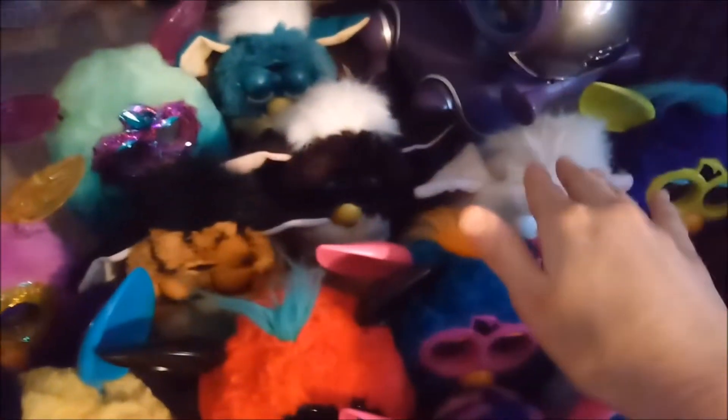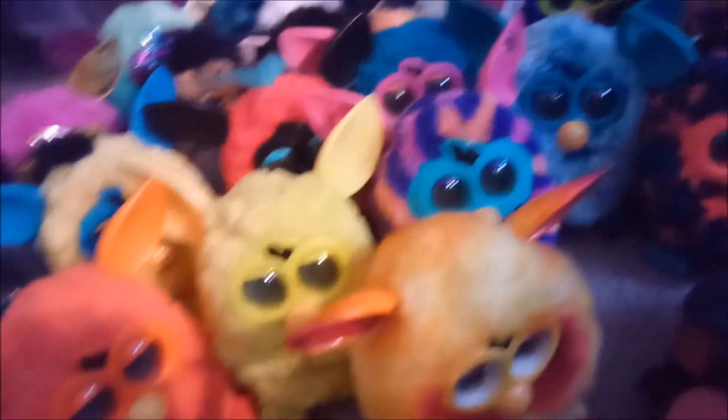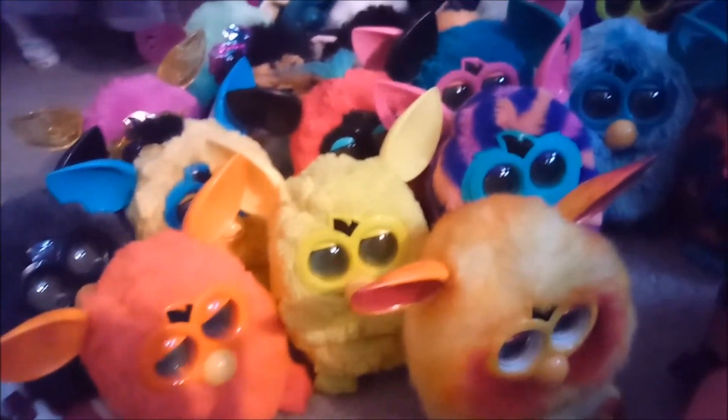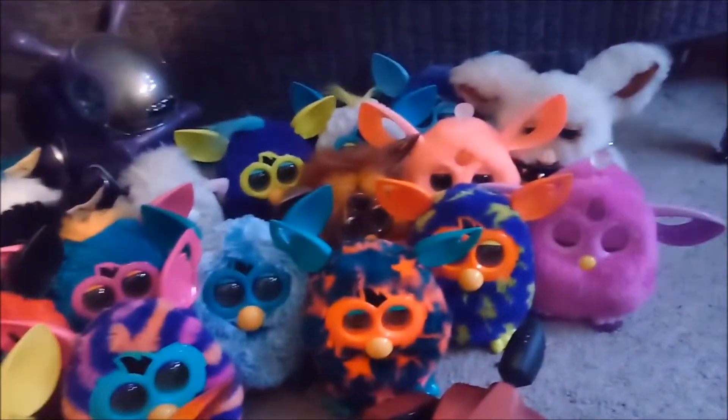I have four 1998 Furbies. And the 2012s — let me count those real quick — I have 10 or 11 Furby 2012s.